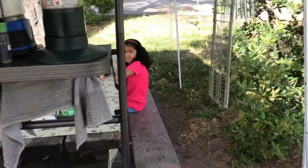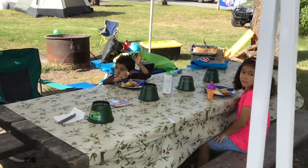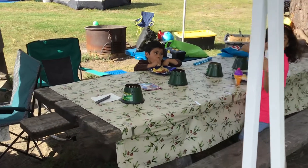Here are the kids — say hi kids! We got a bunch of citronella candles on the table to try to keep the mosquitoes away from us. So we've been turning those on at times.